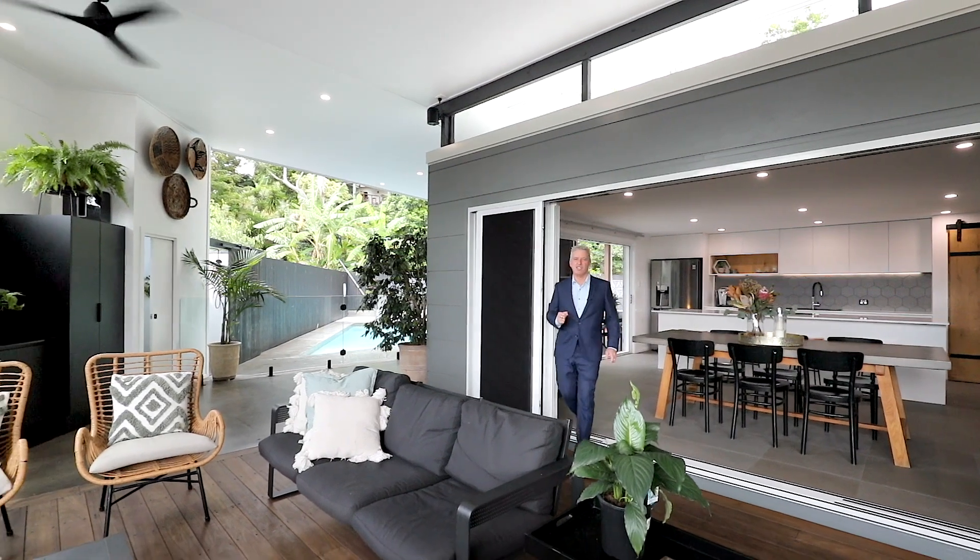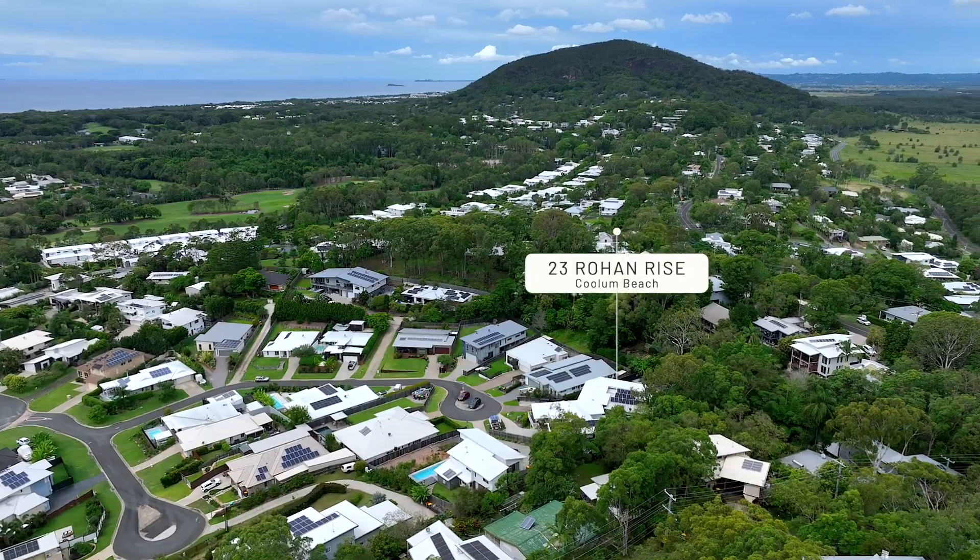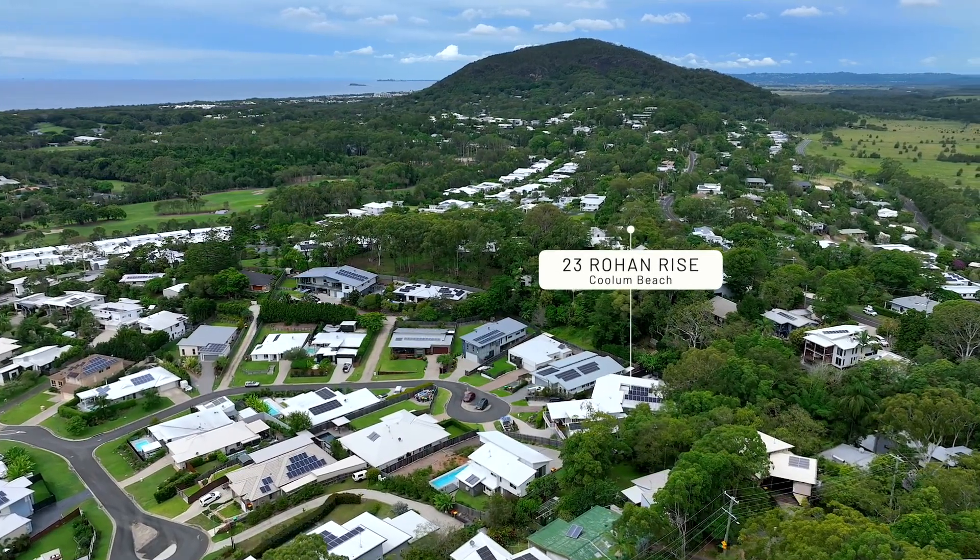This has got to be the best renovation I've ever seen in my real estate career. Welcome to 23 Rohan Rise in Coulomb Beach. I'm Mark Lawler from Richardson & Wrench Real Estate. Let me tell you my three favourite features about this property.